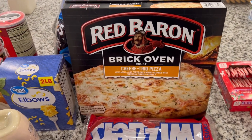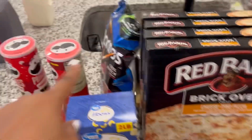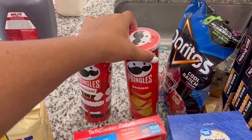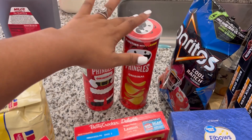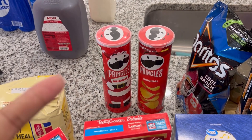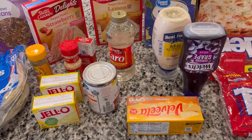Got some of the Red Baron brick oven cheese pizzas — those are our baby boy's favorite and we like them too, so it works out great. Got four of those. We have some cool ranch Doritos as well as two cans of Pringles — those are our son's favorite snack. When he comes in he can grab them off the shelf really easily without any help, so he really likes having Pringles.